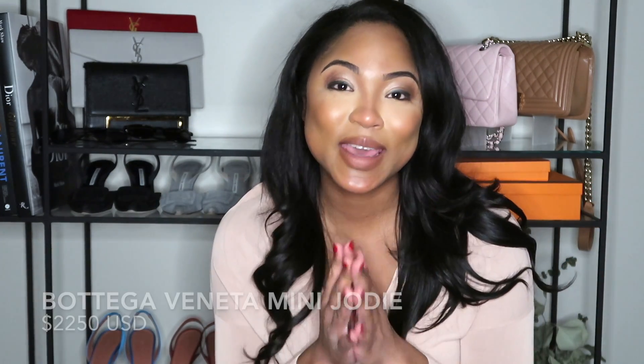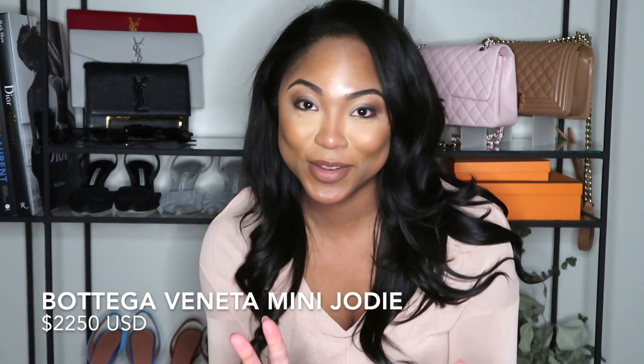Hi everyone, welcome back. My name is Olivia and on my channel we talk all things luxury lifestyle. Today we are discussing a very important bag — a bag that swept the world, the bag that launched a thousand ships, that was photographed a hundred million times, the bag I was literally convinced I would never buy. Here I am reviewing it: the Bottega Veneta mini Jodie. It stole my heart and it might steal yours too.